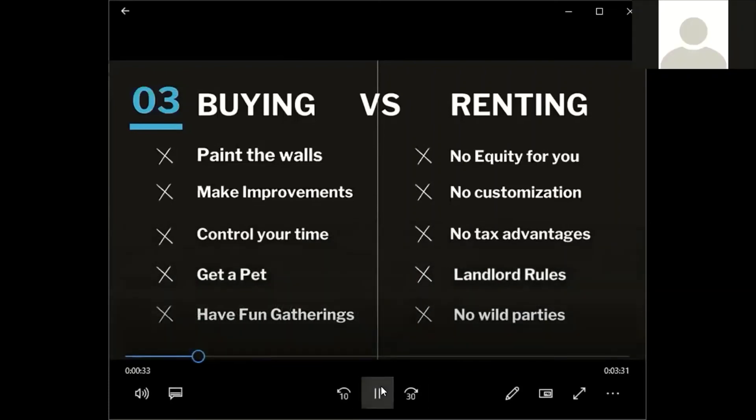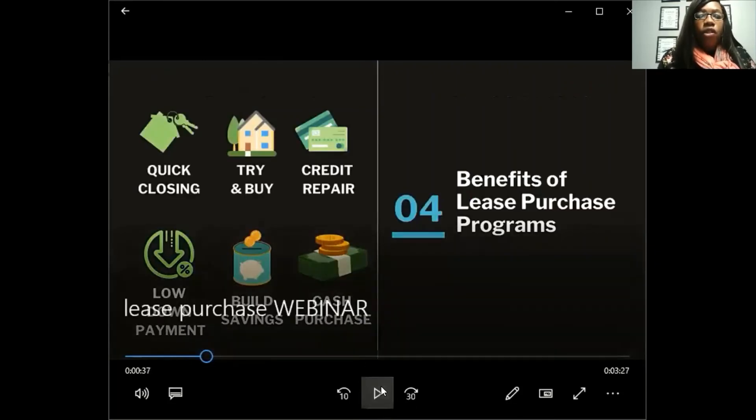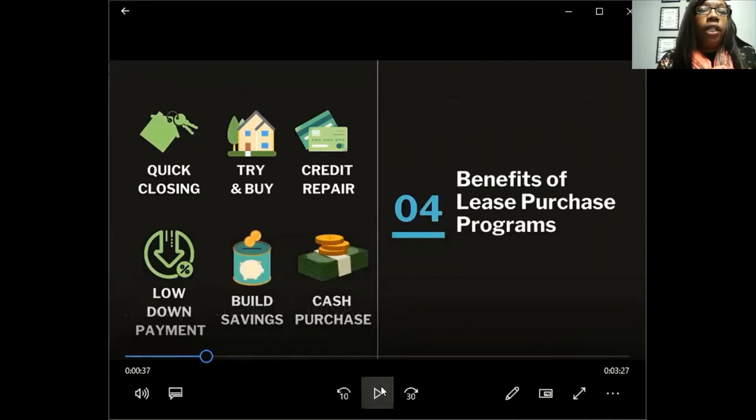There are benefits to the lease purchase program. It's a quick closing — you can close within 30 days. You get to try before you buy: move into the home, try it out, then buy it after you've leased it. They also assist you with credit repair because they want you to qualify for a loan within 12 to 36 months.